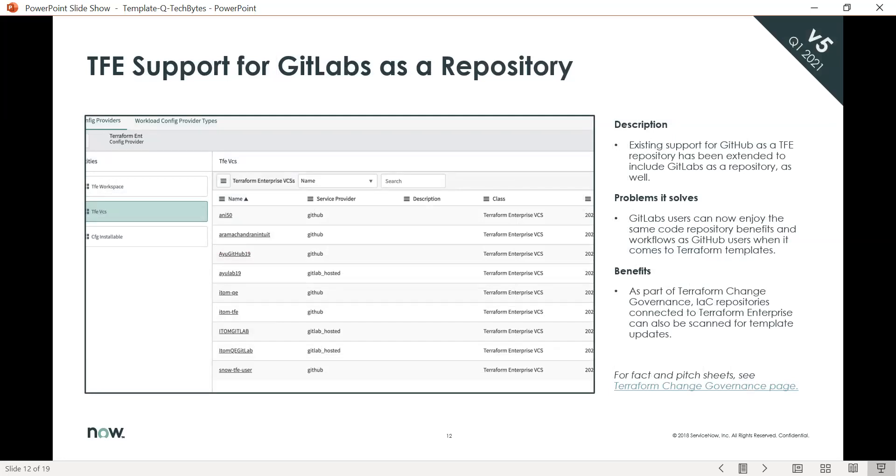Next is Terraform enterprise support for GitLab as a repository. Users can now enjoy the same code repository benefits as GitHub users when it comes to Terraform templates.